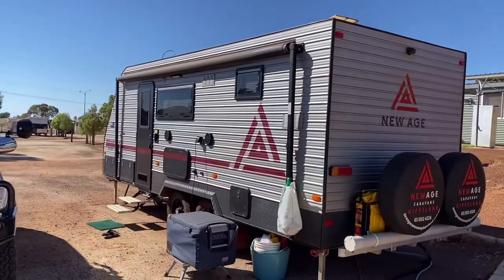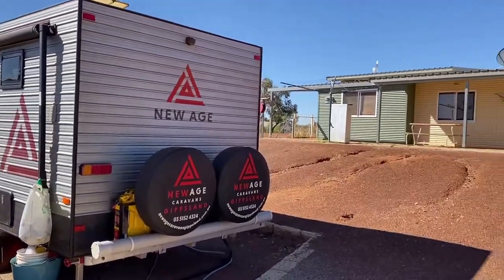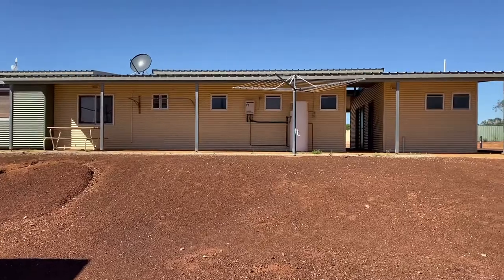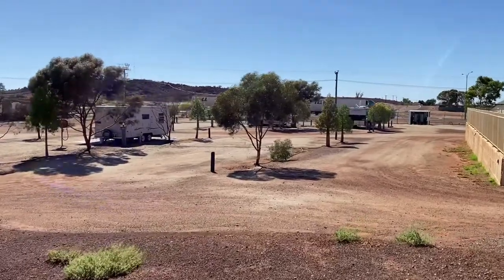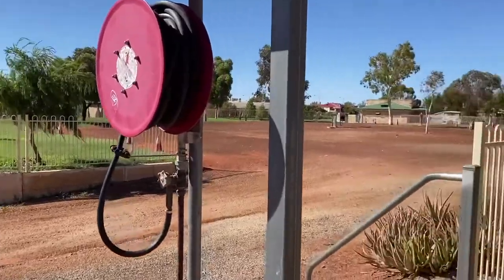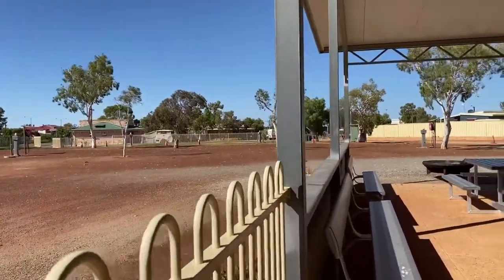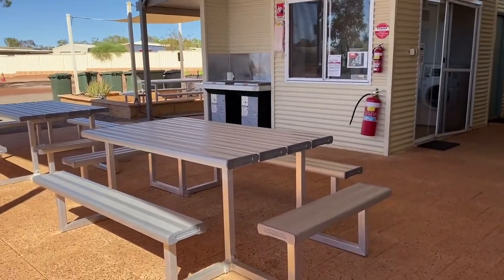This is our caravan — love my new age caravan. We actually parked right next to the toilet and shower, which is very nice and clean because it's pretty much brand new. You can see the trucks going by. They have no swimming pool here, but they've got a nice barbecue area. Everything is pretty much brand new.